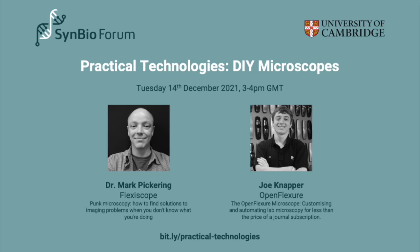Thanks everyone for coming today to the next in our practical technology series. Today we have two fantastic speakers who are going to be talking to us about DIY microscopes, Dr. Mark Pickering and Joe Knapper.